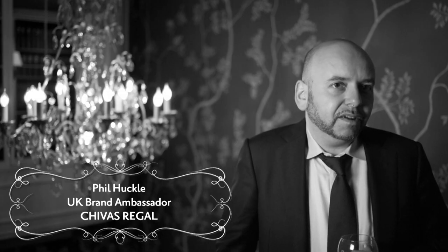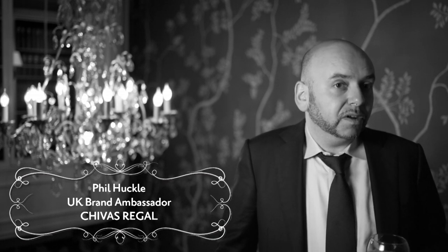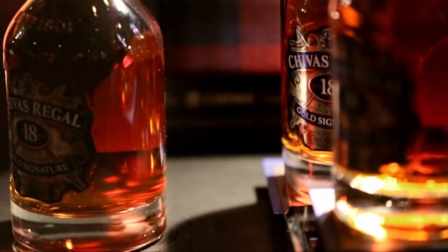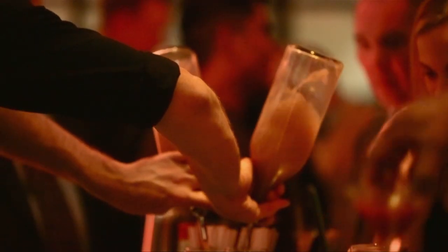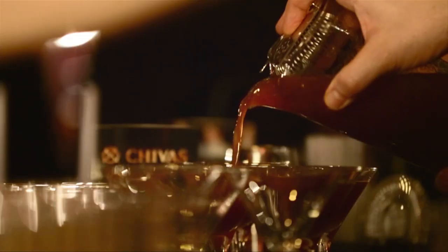There's a variety of Chivas cocktails but my favourite is the classic Blood and Sand, which I love to be made with Chivas Regal 18 year old, Cherry Heering, Antica Formula — which is a very powerful Italian vermouth — and freshly squeezed orange juice. It's just an incredible cocktail which has such depth and flavour and you can drink it at any time of day.